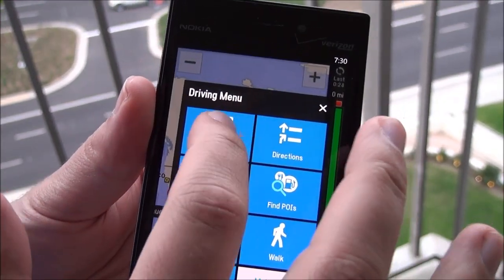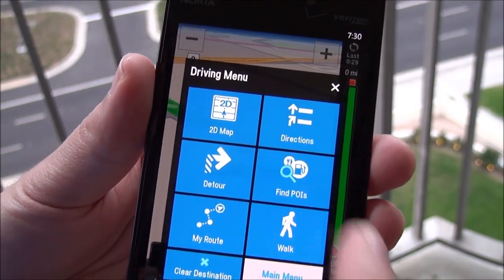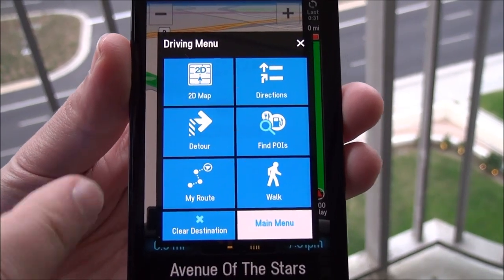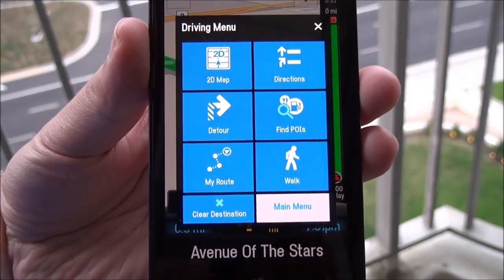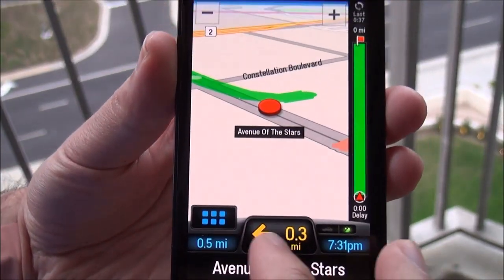You get all sorts of little things here. You can bring up your 3D map — so there we are. Bring up the rest of the screen. Points of interest. You've got detours. Your route. If you want to walk you can do that as well. Clear your destination. And of course we can exit back out.